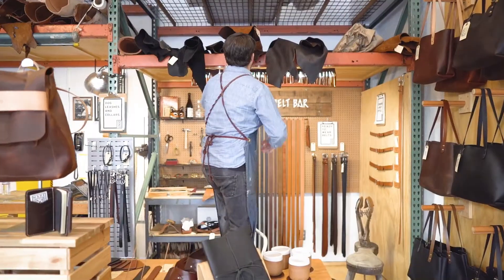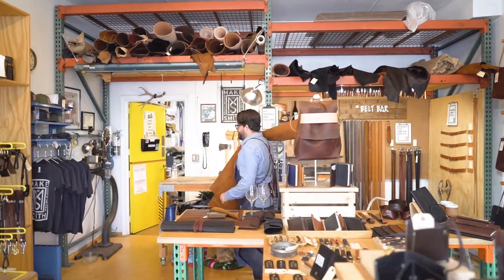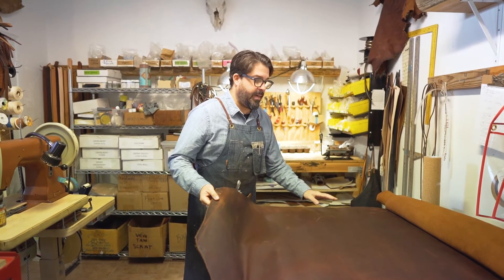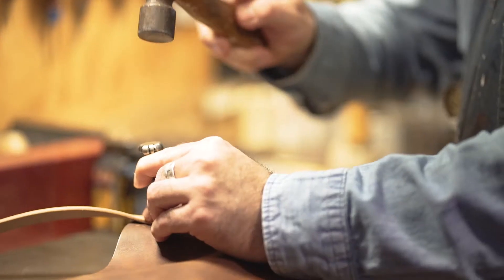When people walk into Makesmith, I want them to see me up on a ladder actually picking these hides out, and I want them to be almost knocked over by the smell of natural leather and hear us in the background hammering.